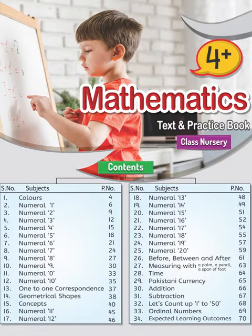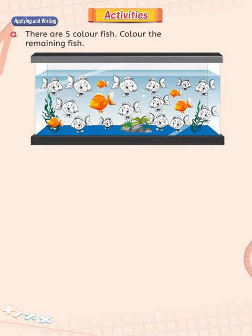Brainwaves Maths, Nursery 4 Plus, page 58. Dear children, today we have an activity day. Applying and writing.